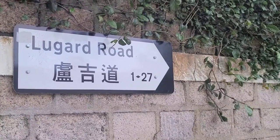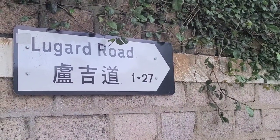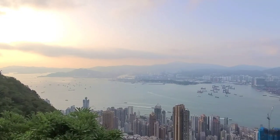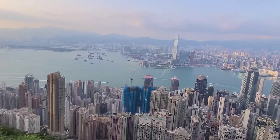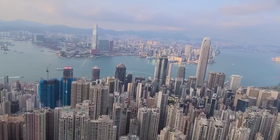But the best free views are definitely from Lugard Road. There are two or three lookout places where you get magnificent views all over Hong Kong Island. For me, without a doubt, this is the best panoramic view of Victoria Harbour that you're going to get.